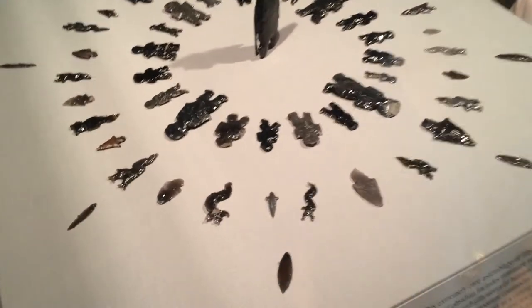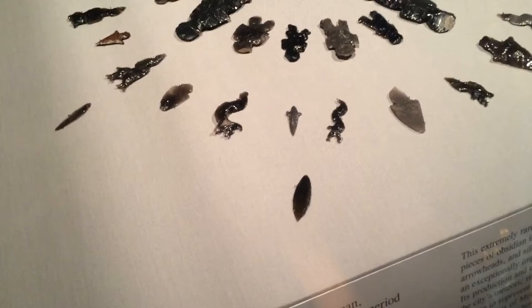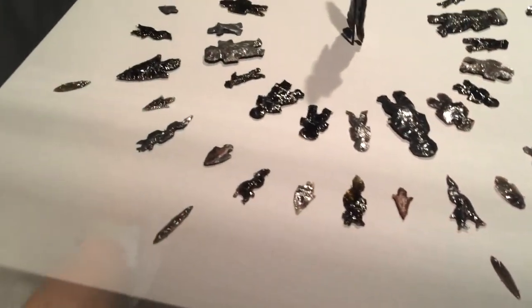And they're so thin. Snowflake obsidian? That point — yeah, snowflake obsidian. It's a type of obsidian.